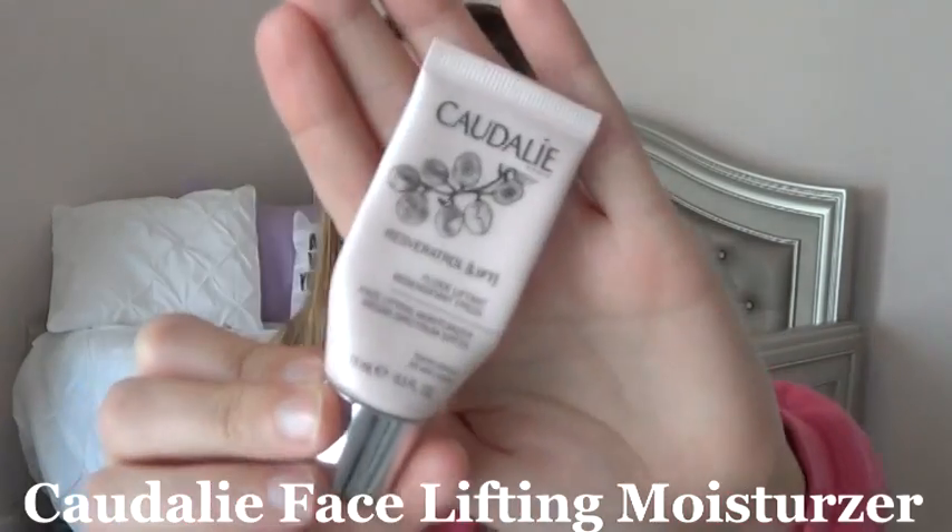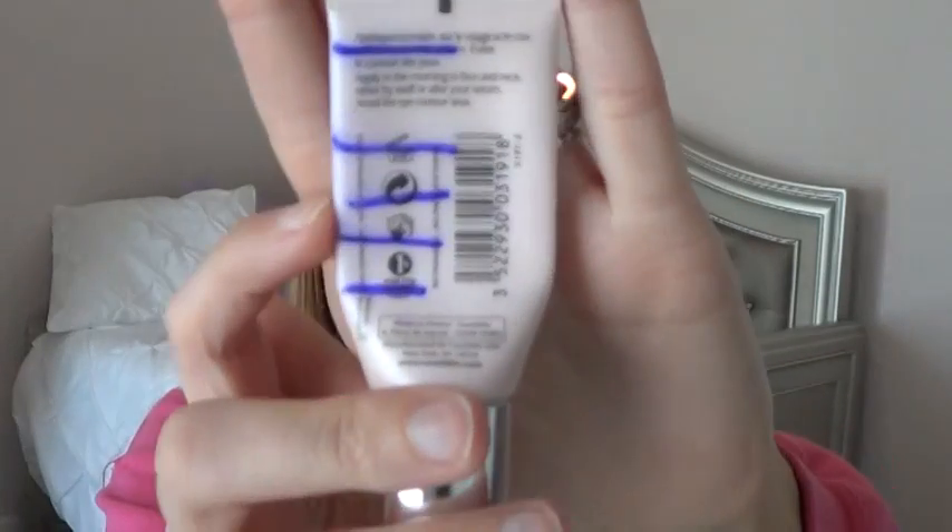Moving on to the progress on other items I have been working on this week. We will start with the Caudalie Facelifting Moisturizer SPF 20. I've been using this pretty much every morning. It was right here last week and now I'm down to here. I actually thought I was going to have more progress on this than I did. It is an SPF moisturizer I put on every day — not a big fan of it and it doesn't have a scent — but hopefully I'll use this up next week.